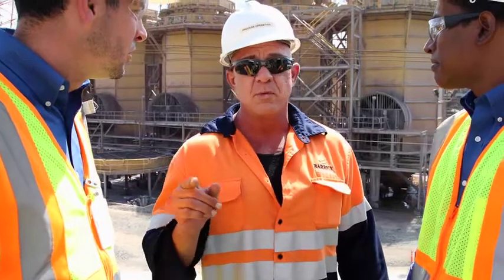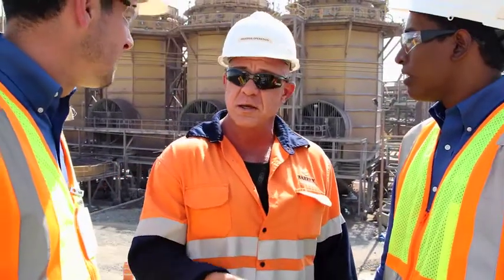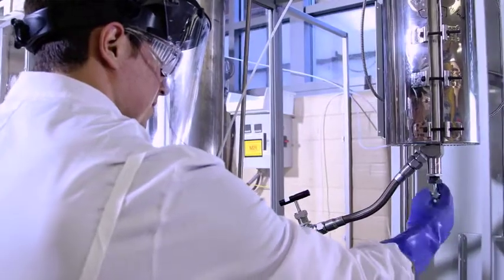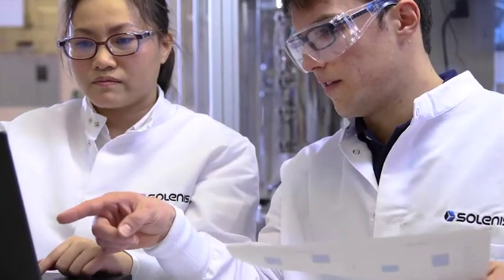We put our two teams together — Beric's team and Solanis's team — and they put their heads together. The scientists did what scientists do, and they came up with a product in ZOLTA 1156.